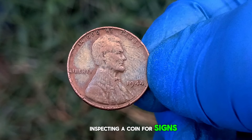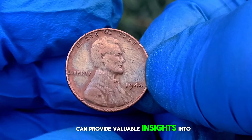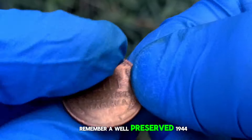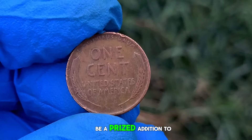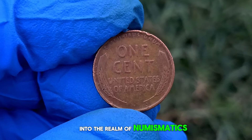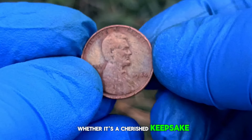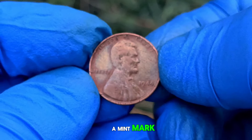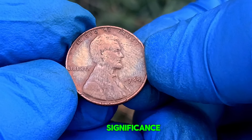Inspecting a coin for signs of wear, such as loss of detail or scratches, can provide valuable insights into its grade and potential worth. Remember, a well-preserved 1944 wheat penny without a mint mark can be a prized addition to any collection. As we conclude our journey into the realm of numismatics, remember that each coin tells a unique story. Whether it's a cherished keepsake or a valuable investment, the 1944 wheat penny without a mint mark continues to captivate collectors with its rarity and historical significance.